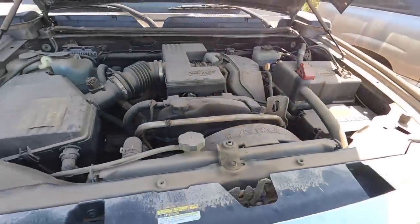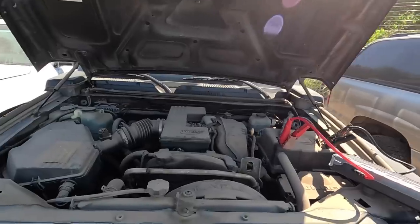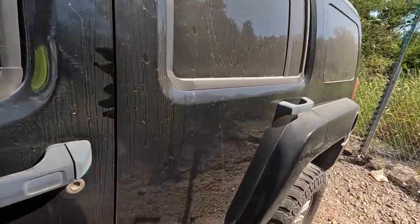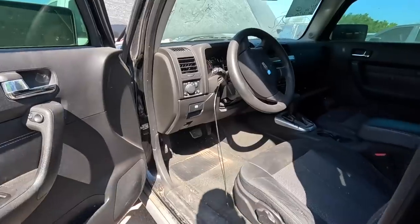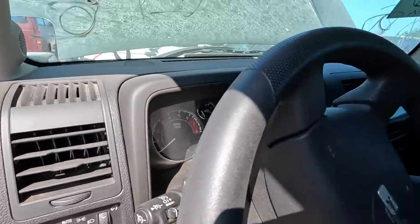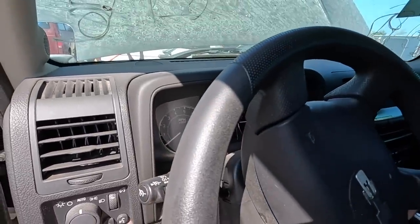That's fine, let me grab a jump pack. At least we can hear it crank. Who's ready to see what it does? If it cranks, I'd be interested in it. I'll give it a chance. I'll bring it home. So much dust.